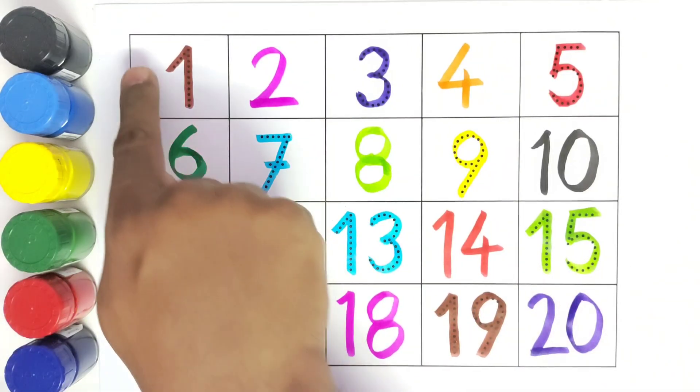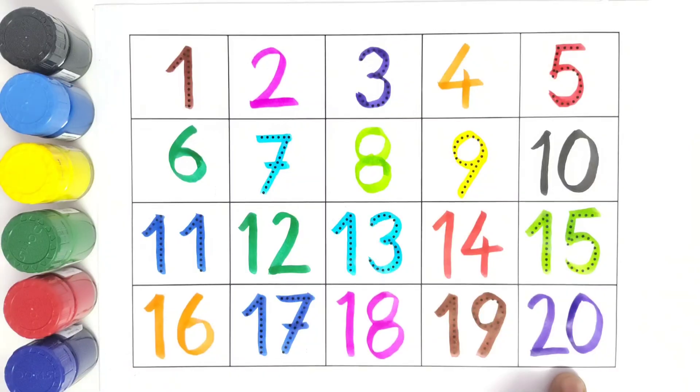I hope you liked writing all these numbers and filling in all these missing numbers. Now we will read the numbers once again.